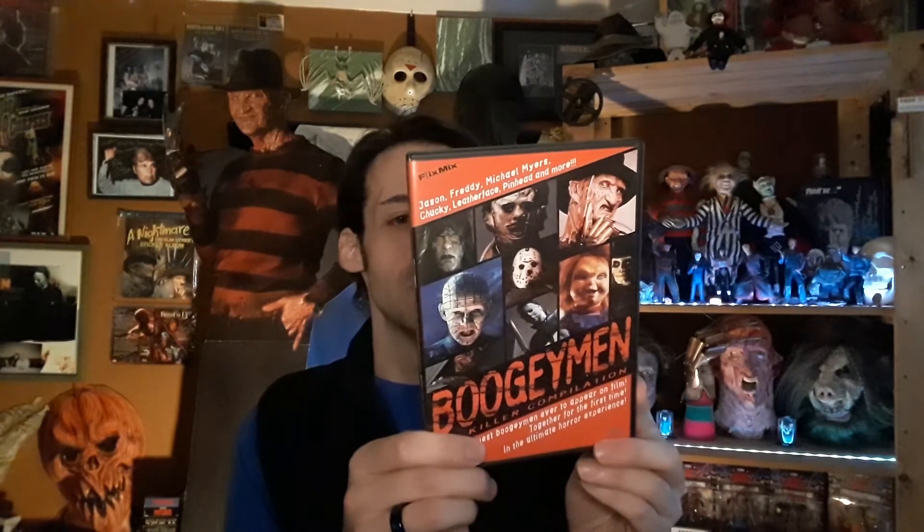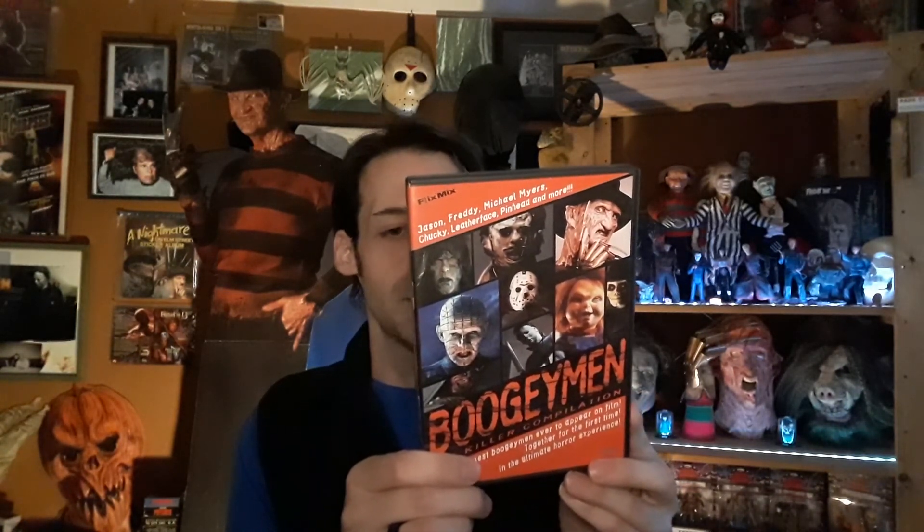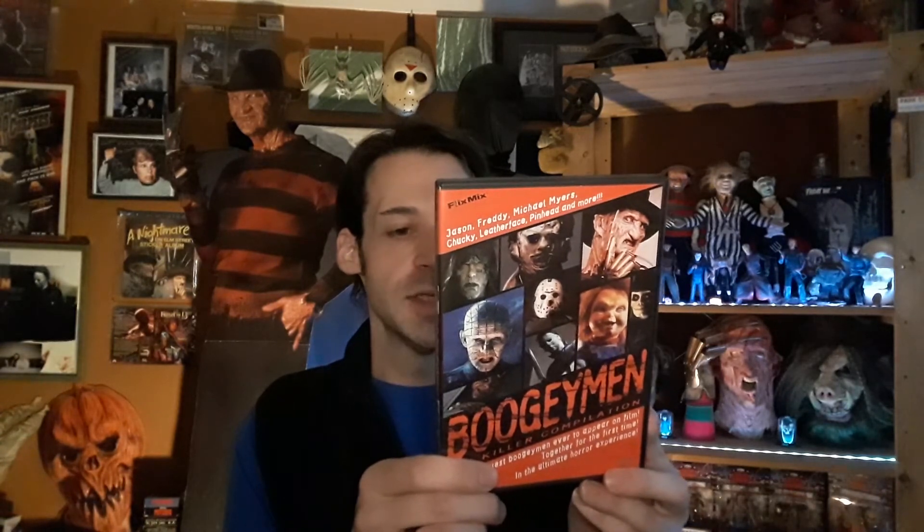This next one is not really a film but a compilation: the Boogeymen Killer Compilation. It says 'the scariest boogeymen to ever appear on film together for the first time in the ultimate horror experience.' It has clips from A Nightmare on Elm Street, The Texas Chainsaw Massacre, Scream, Child's Play 2, Candyman, Leprechaun, Phantasm, The Dentist, I Know What You Did Last Summer, Psycho, and Halloween. It's the most iconic scenes from those films in a compilation — really cool for a Halloween party playing in the background for atmosphere.